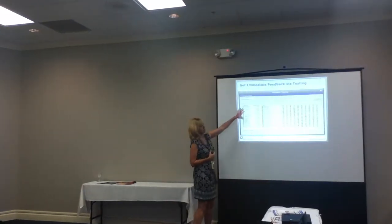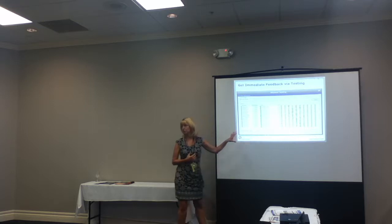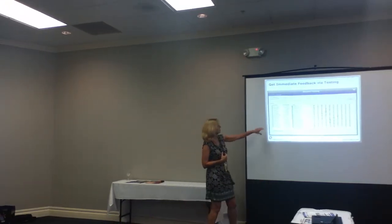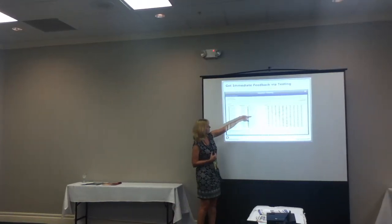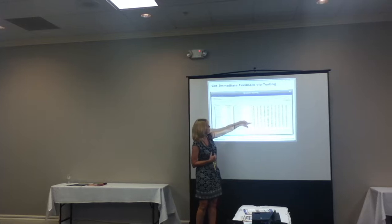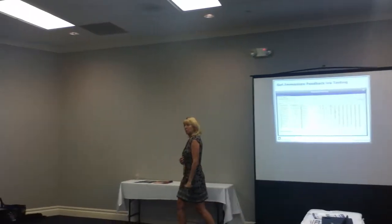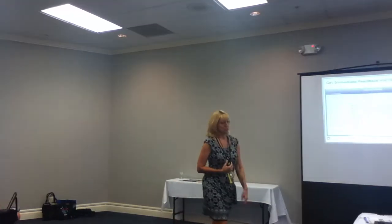This is what the response system looks like on the teacher's side after students have voted or done test questions. You can see the student's login name, their workstation name, whether they're still working on the test, what their score is so far, and what questions have been addressed. If you've used clickers, it's very similar - very simple to use.